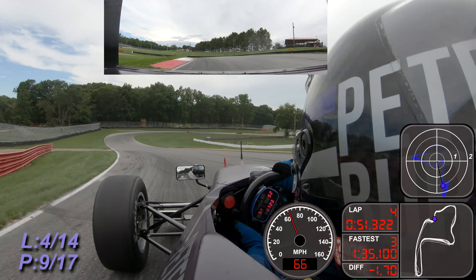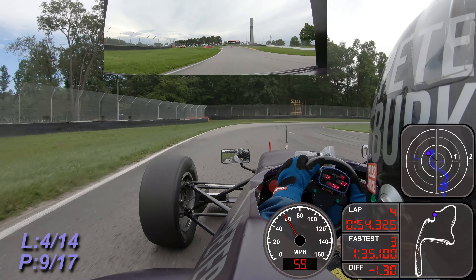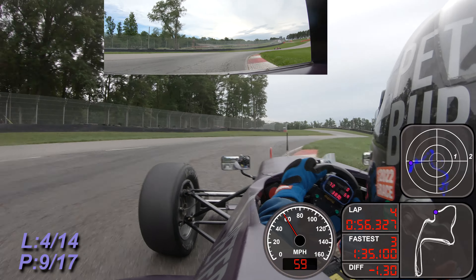And here again - that car of Finstrom, 1:24.0. A little slower, a couple tenths slower on that last lap.